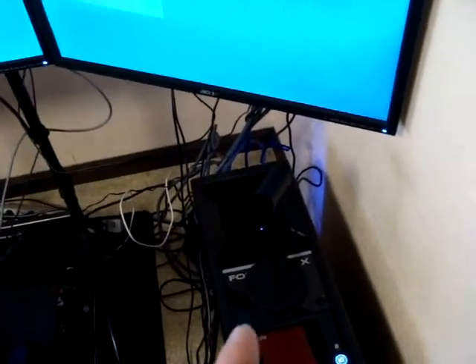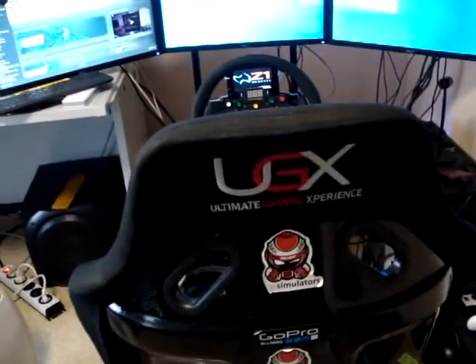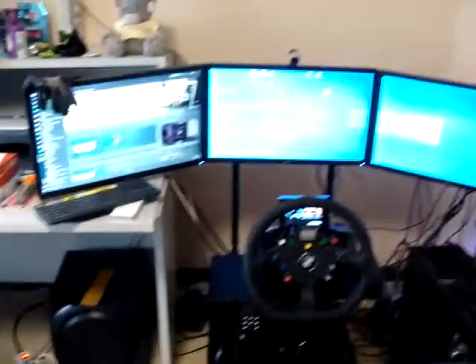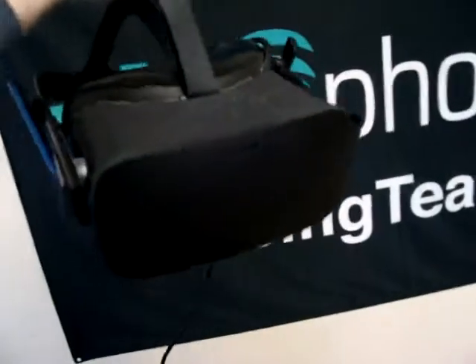An external drive for if I format my PC, the sensor, and then my racing seat. It's a UZX from the Netherlands with a triple screen holder.